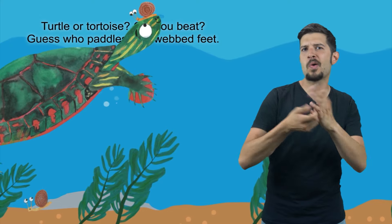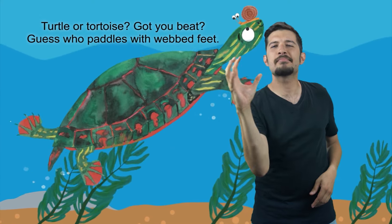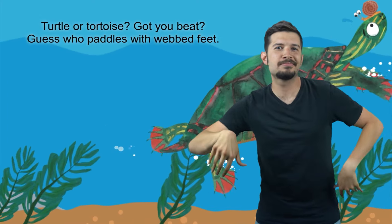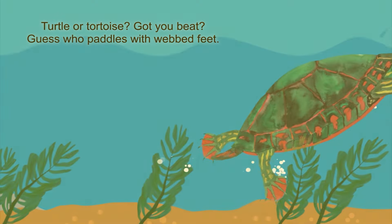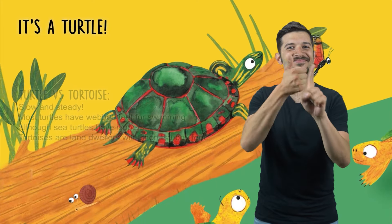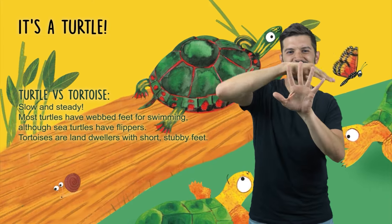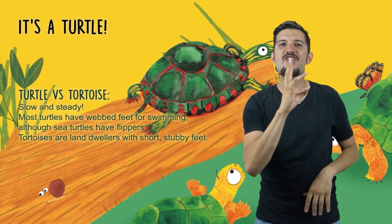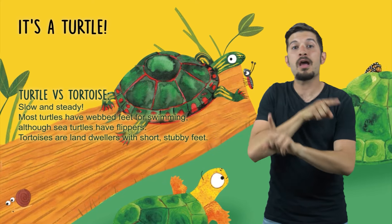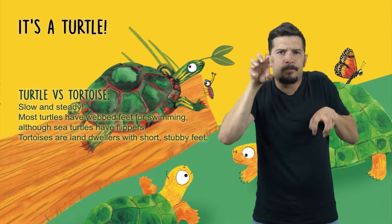Turtle or tortoise? Guess who paddles with webbed feet? It's a turtle! Turtle vs. Tortoise — slow and steady. Most turtles have webbed feet for swimming, although sea turtles have flippers. Tortoises are land dwellers with short, stubby feet.